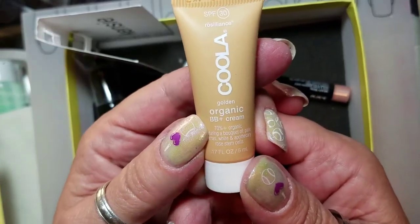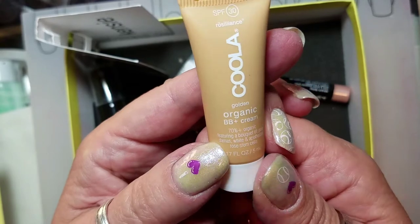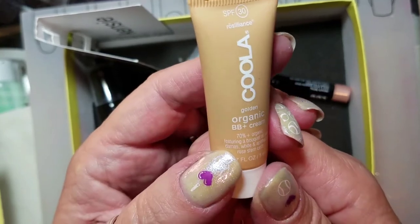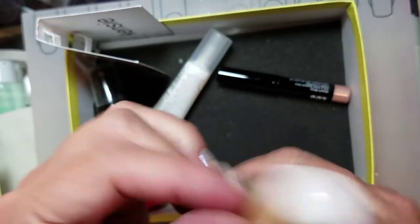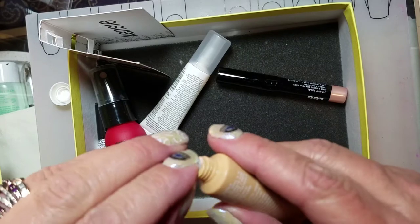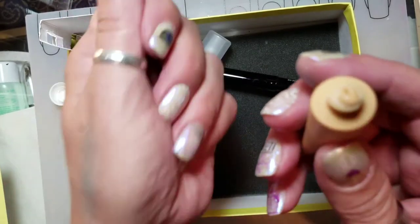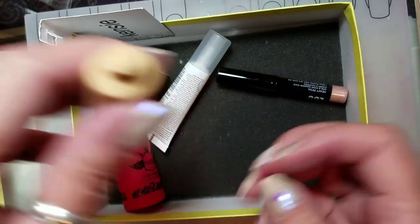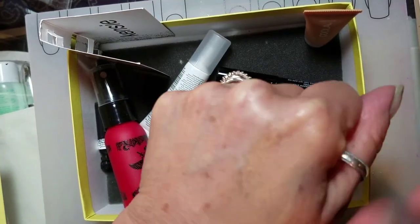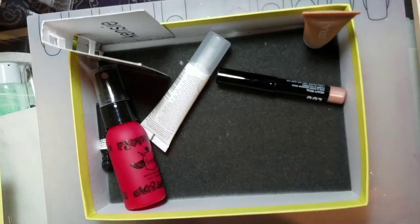The next thing is Kula Organic BB Plus Cream — 70% organic. It's a sunscreen with BB cream in it, which is a light foundation with SPF. I'll just put a little bit right there — this seems to be a good color for me. I don't remember if Birchbox asked me what colors I like like Ipsy does. Goes on smooth, I like that. It kind of smells like sunscreen — it really smells like sunscreen.